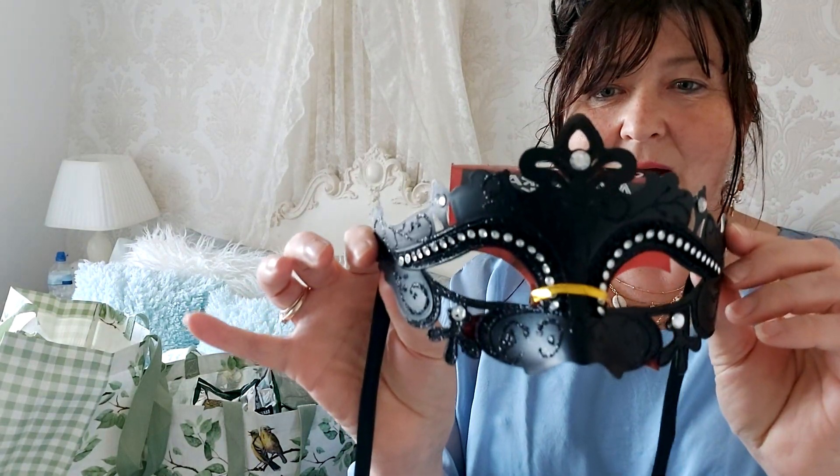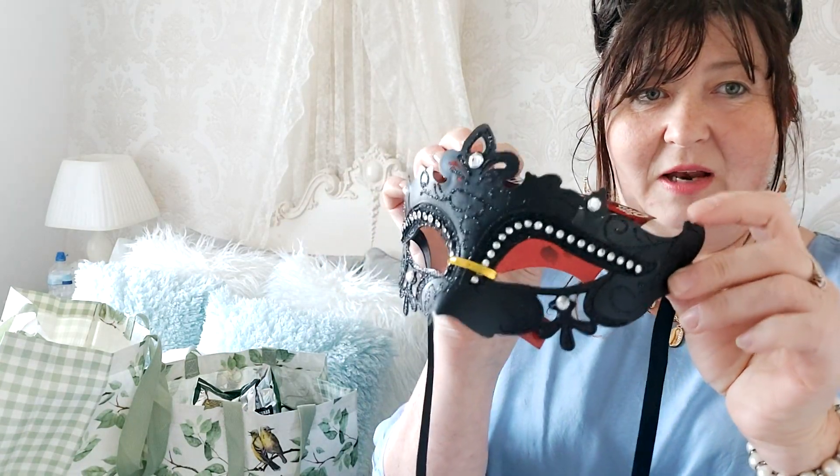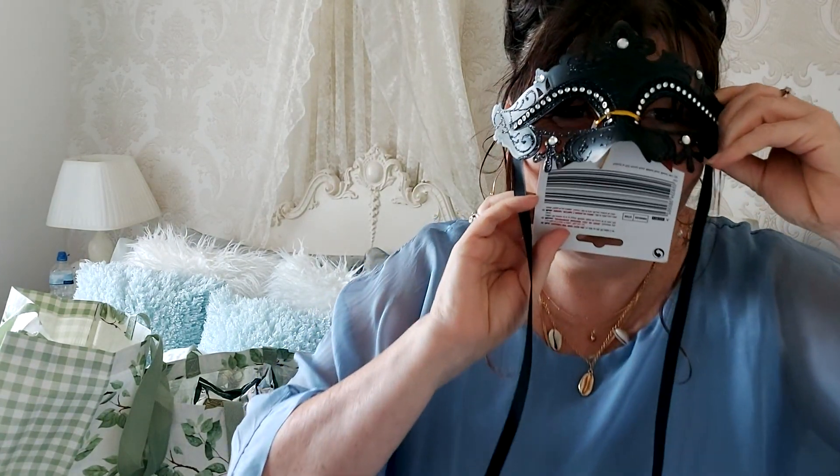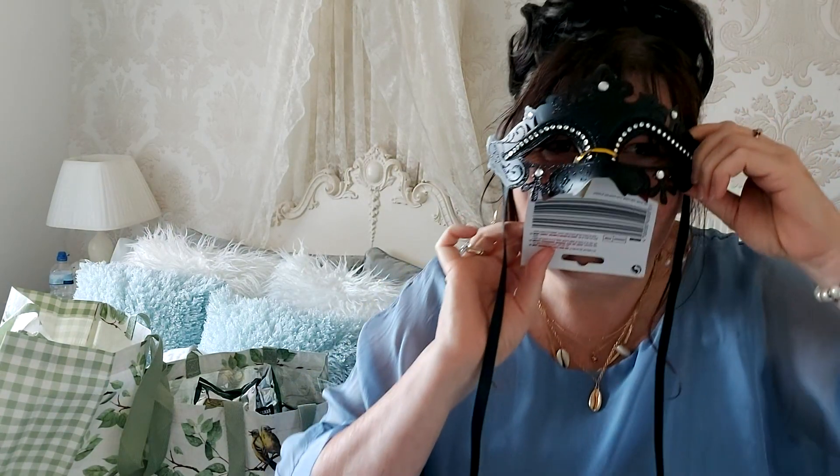This I think is absolutely beautiful — it's a little masquerade mask for Halloween. You could wear it for Halloween or any parties really. I'm probably not going to wear it; I'll use it as Halloween decor in this room, just pop it on a bedside table or wherever. A pound.